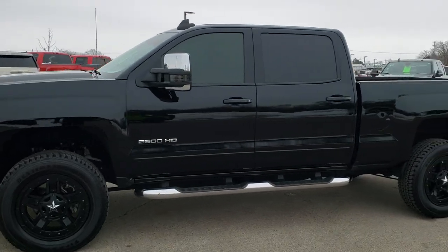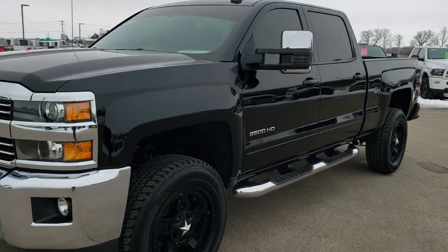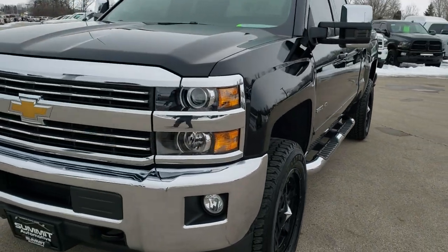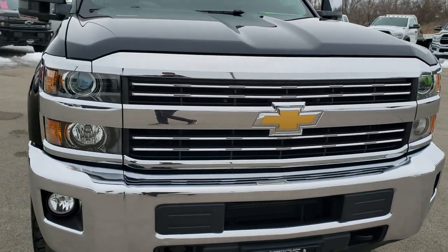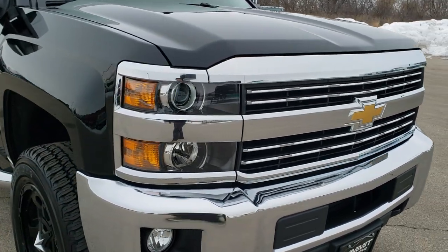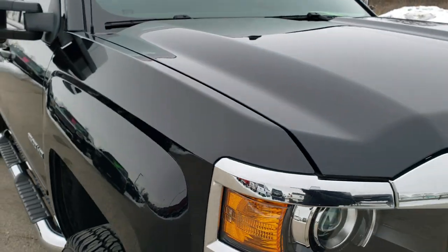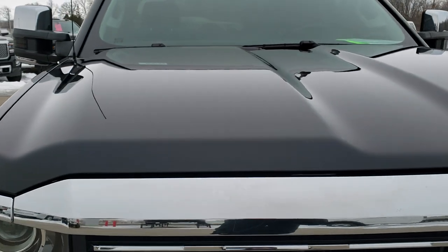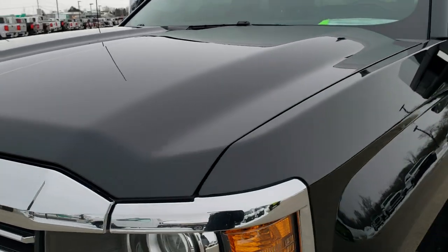This is stock number 10497. We are here at Summit Automotive in Fond du Lac, Wisconsin — your new and used heavy duty truck headquarters. Today we are taking a look at this super clean 2018 Chevy Silverado 2500 Crew Cab Short Box. This truck has a 6-liter V8 motor and from this HD video you will be able to tell just how clean this truck is all the way around, inside and out.